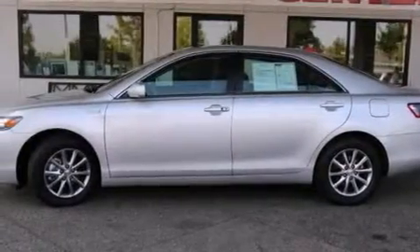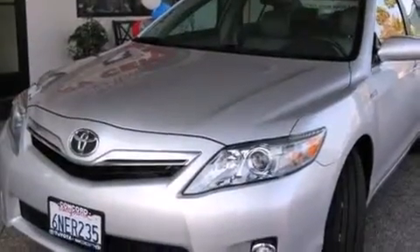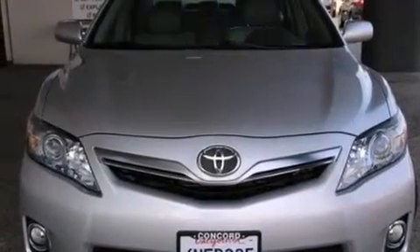Features include a low-tire pressure indicator, a power driver's seat, cruise control, a CD player, a passenger side vanity mirror, front side impact airbags, air conditioning with automatic climate control, a split folding rear seat, and an auto-dimming rear view mirror.